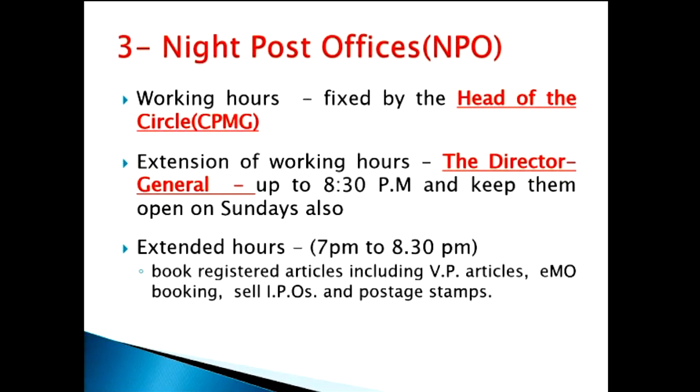Now the third class of the PO Guide — a very, very important one from the examination point of view. It is very rare to see a question paper without a question from this area. Night post offices, or NPOs. The night post offices are set up to provide late service to customers. The working hours of a night post office will be fixed by the head of the circle — in other words, the Chief Postmaster General.